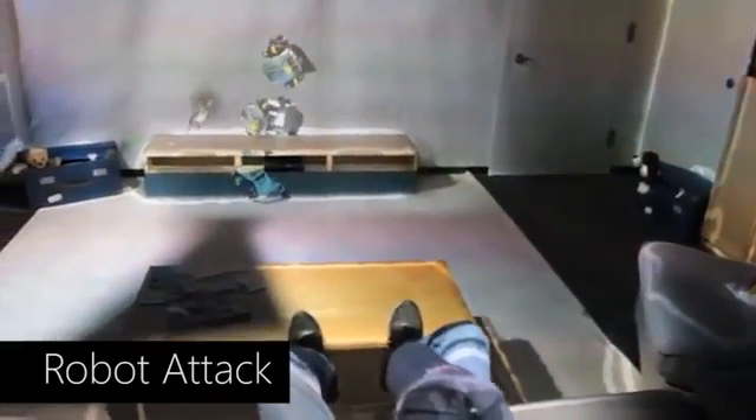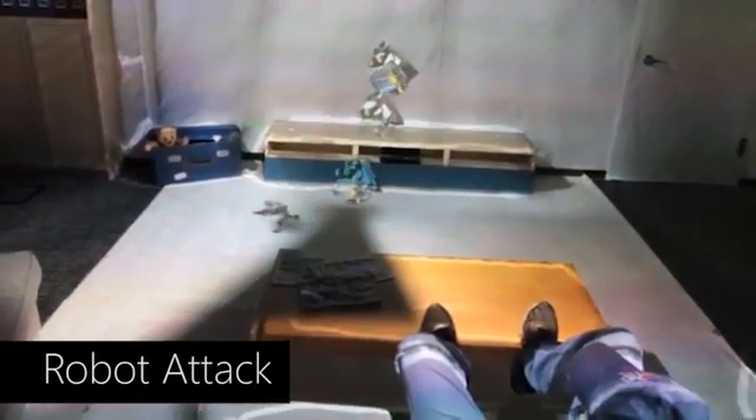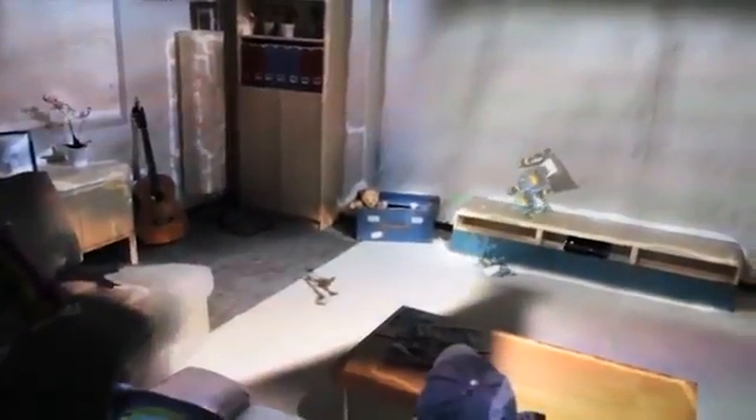Users can also control a virtual character that performs non-physically realistic interactions in the living room. With a standard game controller, the virtual character can move up and around the walls. Robots randomly appear around the living room to chase the virtual character.